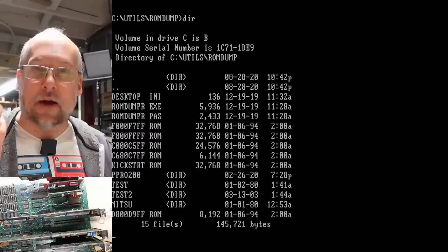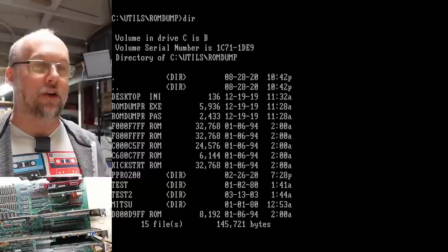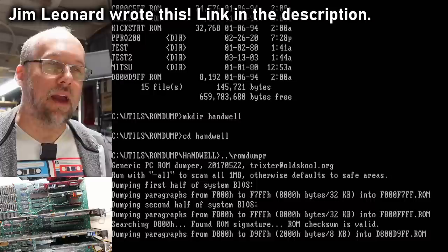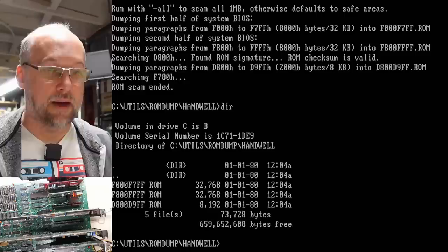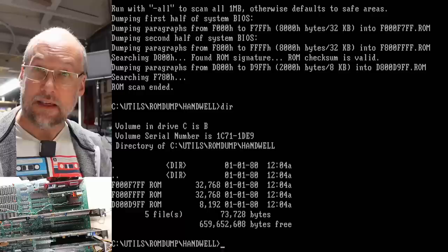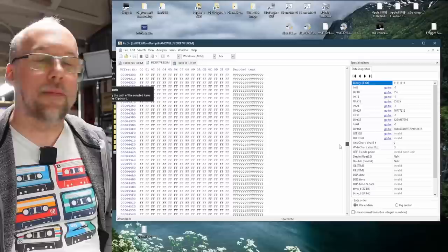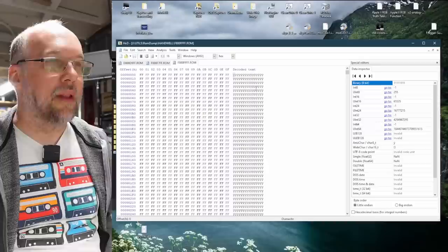Now, speaking of the ROM BIOS, let's dump it. I'm going to use a program called ROM Dump — a program I found somewhere — the Pascal source code is right there. This will dump any ROMs found in the system and save them to the hard drive, which in this case is a CompactFlash card. Running ROM dumper in a directory called Handwell — it's scanning memory and saving whatever it finds with ROM signatures into files. Strangely enough we have three files — one is going to be the XT IDE BIOS, but those other two I don't know. The first file was definitely the XT IDE BIOS. Moving on to the next file — a lot of blank, but looking at the third file we should have the BIOS in the top 8K. This is not IBM BIOS.